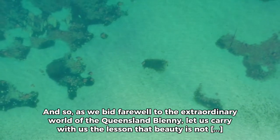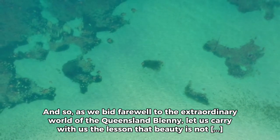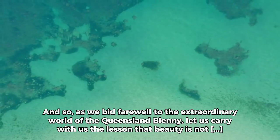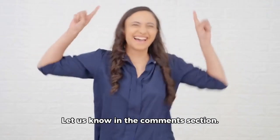As we bid farewell to the extraordinary world of the Queensland Blenis, let us carry with us the lesson that beauty is not bound by preconceived notions, but rather it thrives in the depths of diversity that define our remarkable planet. Is there anything specific you'd like to know more about the Queensland Blenis? Let us know in the comments section.